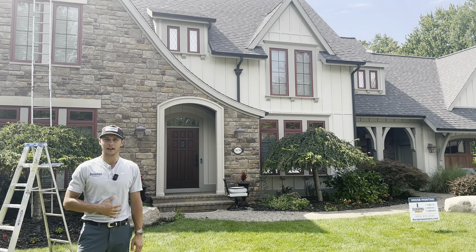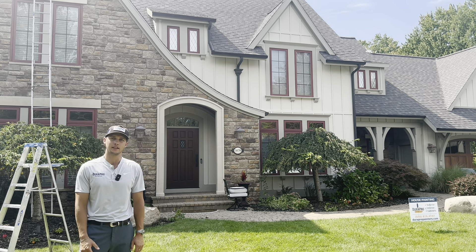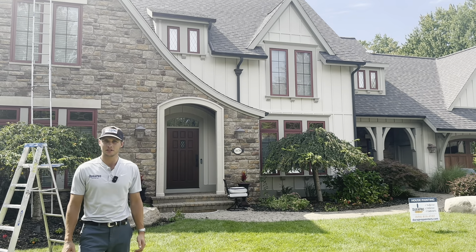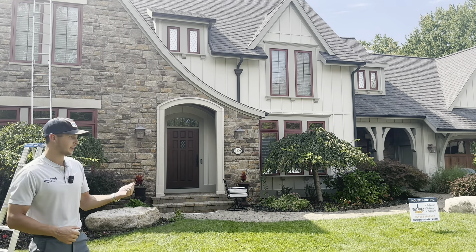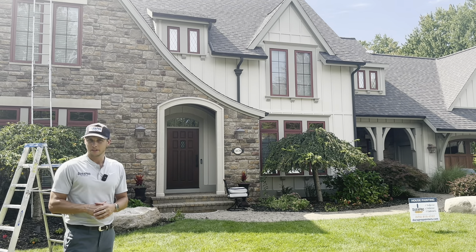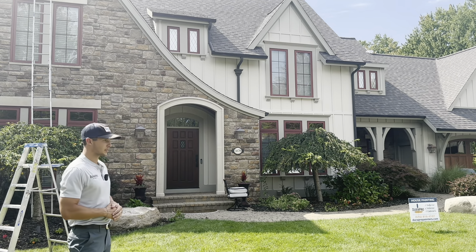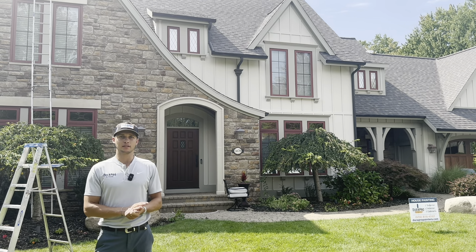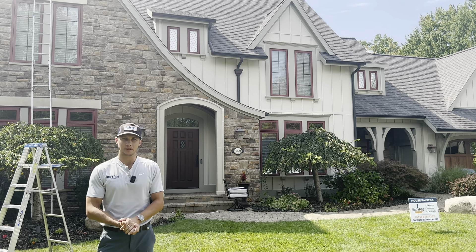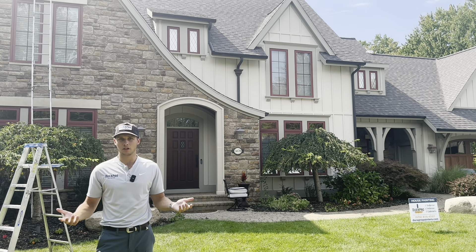Hey everybody, my name is Randy. I'm the owner here at DuraPro Painting. We are in the Manchester Hills neighborhood today visiting one of our exterior painting projects we've got going on. The crew is hopefully finishing up today. I just wanted to go over a common question that we get all the time, especially with exteriors: when should I paint my house?